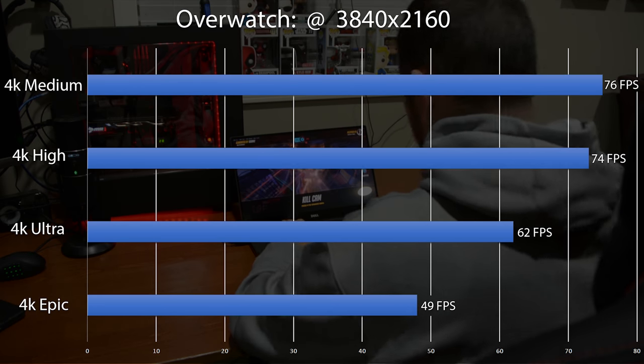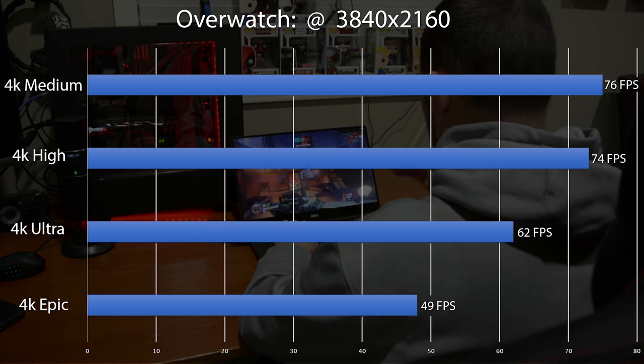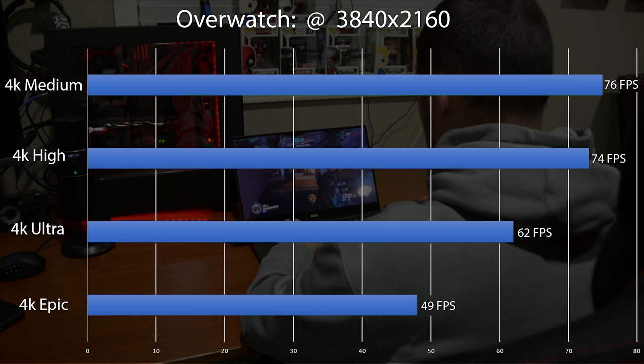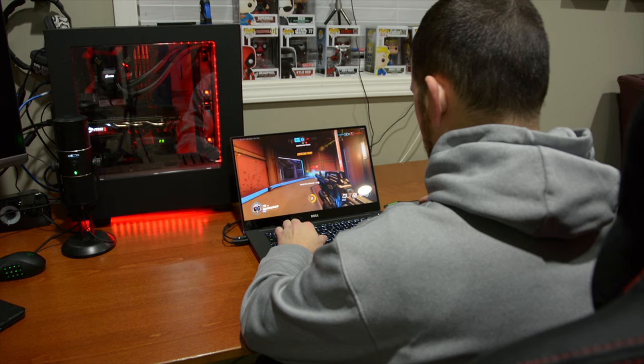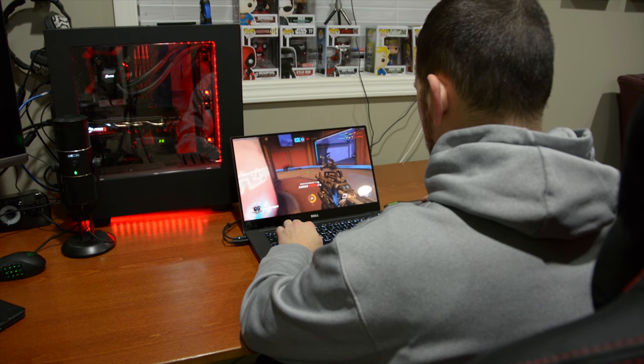Next up is one of my favorite games — Overwatch. This is a title I was actually able to run at 4K relatively easily. I'll stick around the 4K high preset to get the best performance, but you can definitely see that lower graphically demanding games like Overwatch, probably CS:GO, League of Legends and others can be played at 4K on this notebook. It goes to show that the GTX 1050 is a great budget card.